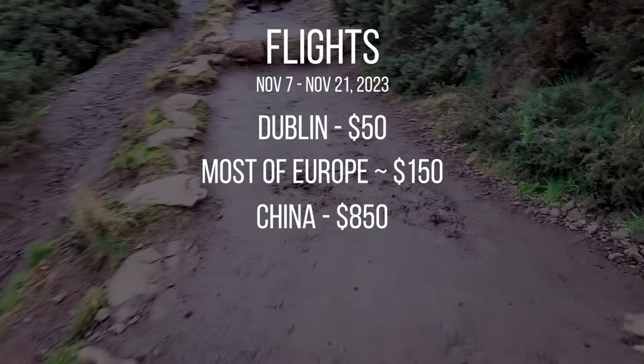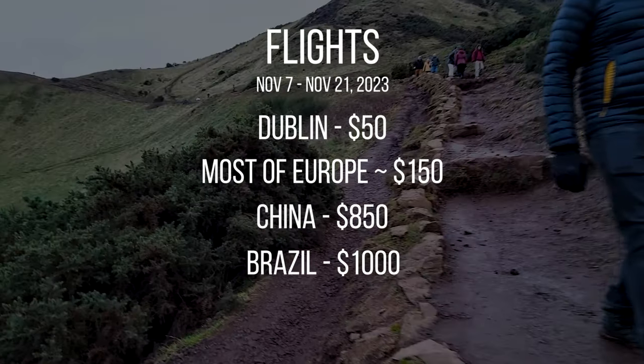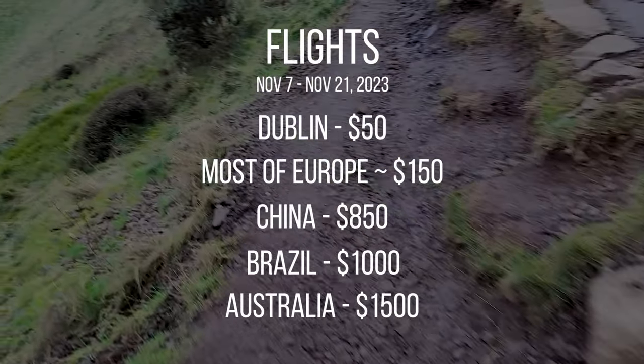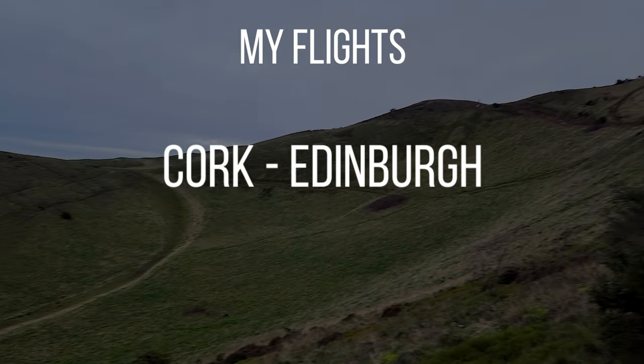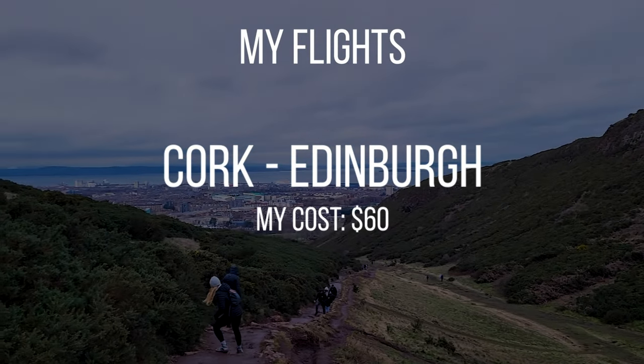All the way from Brazil will cost you $1,000, and if you're coming all the way from Australia, it'll cost you around $1,500 for a round trip flight. In my experience, I took a plane from Cork, Ireland to Edinburgh, Scotland, and that flight cost me around $60 US.